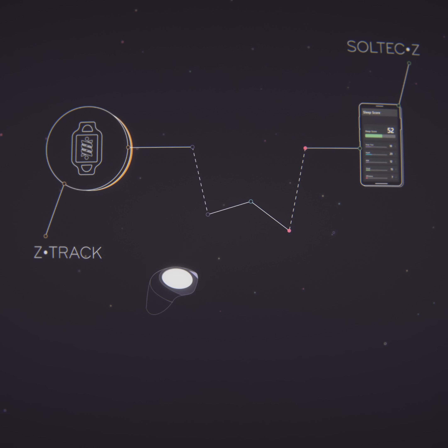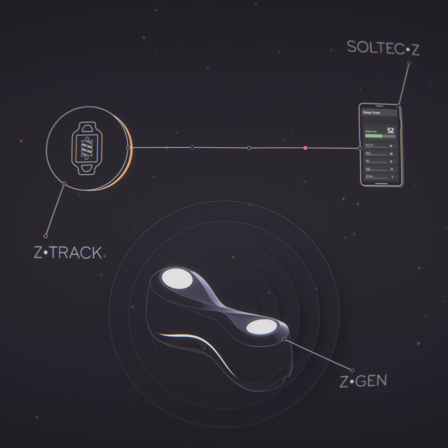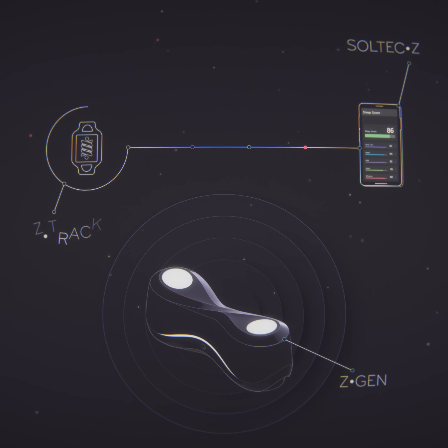If you aren't sleeping well, ZGen helps promote your natural sleep stages. If you are sleeping well, ZGen helps maintain your healthy sleep.